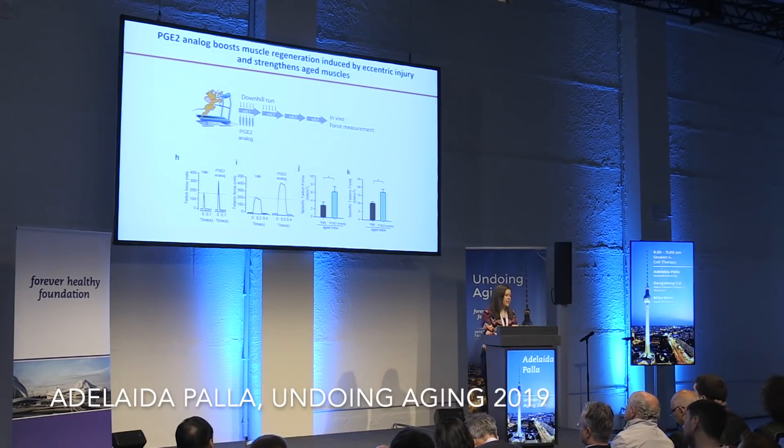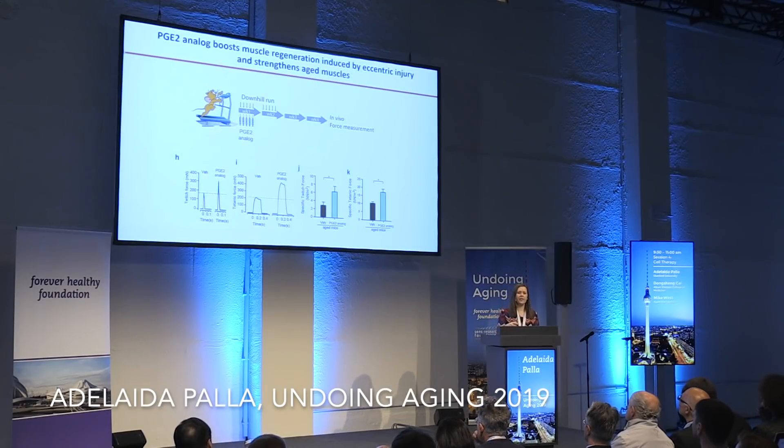Prior assays had used myotoxins, which have limited translational application. So we wondered if we could use injury in the context of PGE2 injection and see improved function. We performed an exercise regime of two weeks, injecting PGE2 for the first five days, then assessed function four weeks later. What we found was an incredible two-fold increase in force production of these aged skeletal muscles, which was quite surprising.